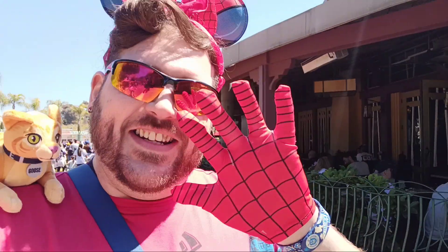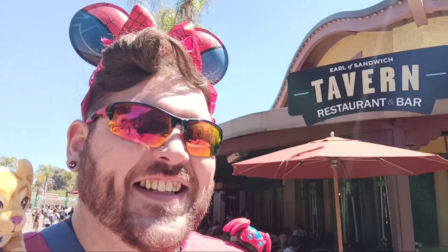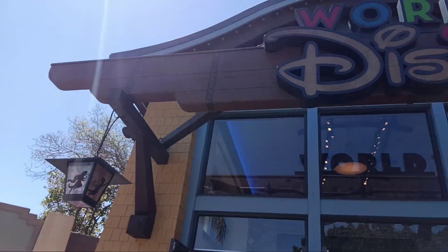Hopefully everybody's doing good — I'm having an amazing time. We just came out here for one day only on a little bit of a budget, and we're gonna try some festival foods. Sorry it's a little shaky, guys — I'm trying to get used to my new setup. Hope you guys like my Spider-Man fit, going all the way today!